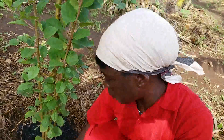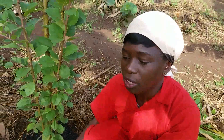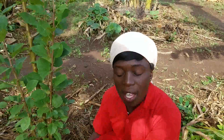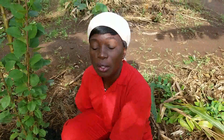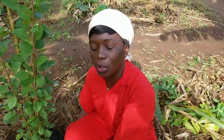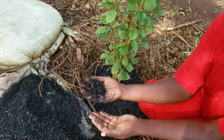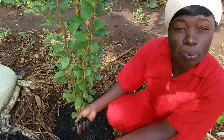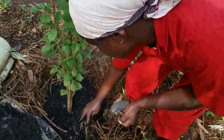We are giving charcoal dust to these apple trees because they need water to survive the dry season. In the dry season you'll find termites are all over, and people's chickens are scratching everywhere. But when they look at something like charcoal dust, they'll see there's nothing to eat and they are going to leave our crops to grow the way they should.